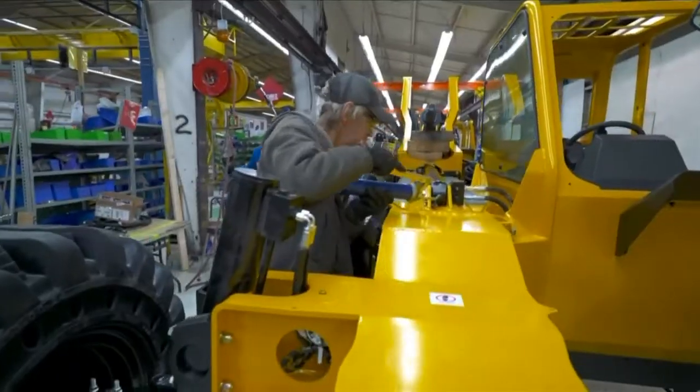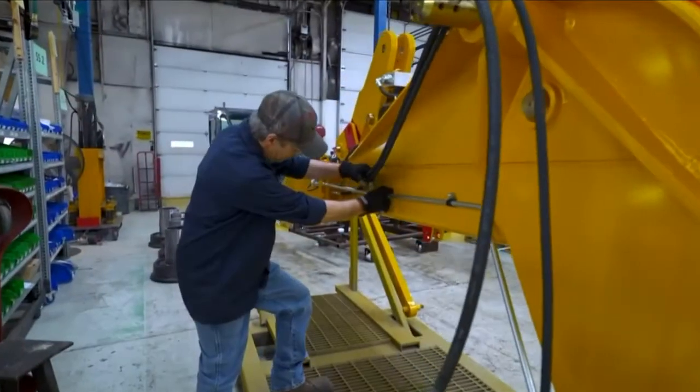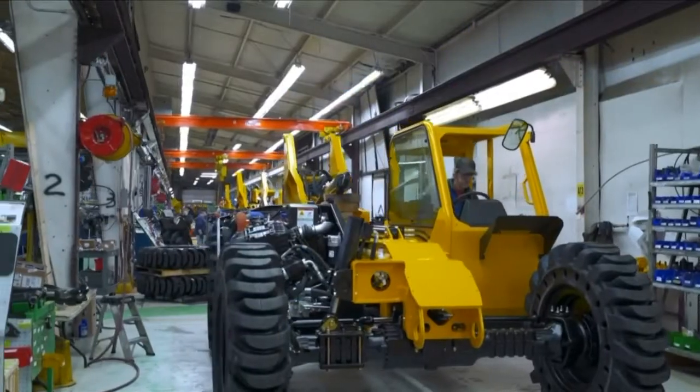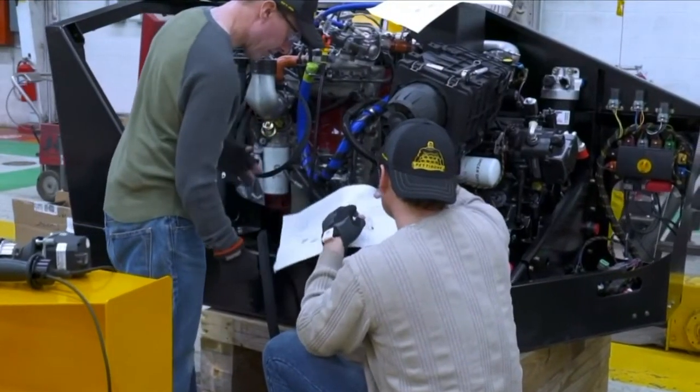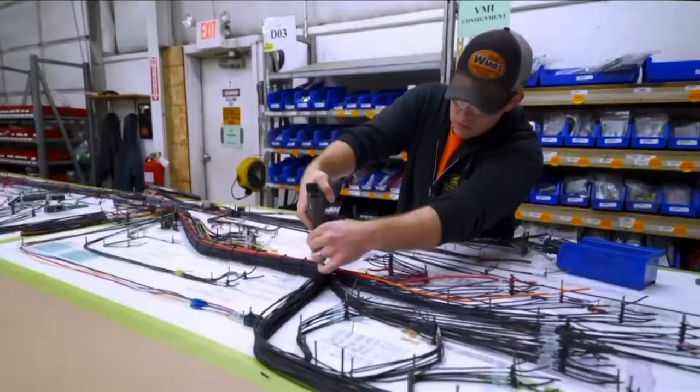They employ 70 people and dozens more through their local suppliers. The work environment speaks for itself, having generations of family members employed by Pettibone. Generations of machine shops and fab shops have spawned up around Pettibone to help supply the company, and to this day they still have 12 suppliers locally that they work with on a daily basis.